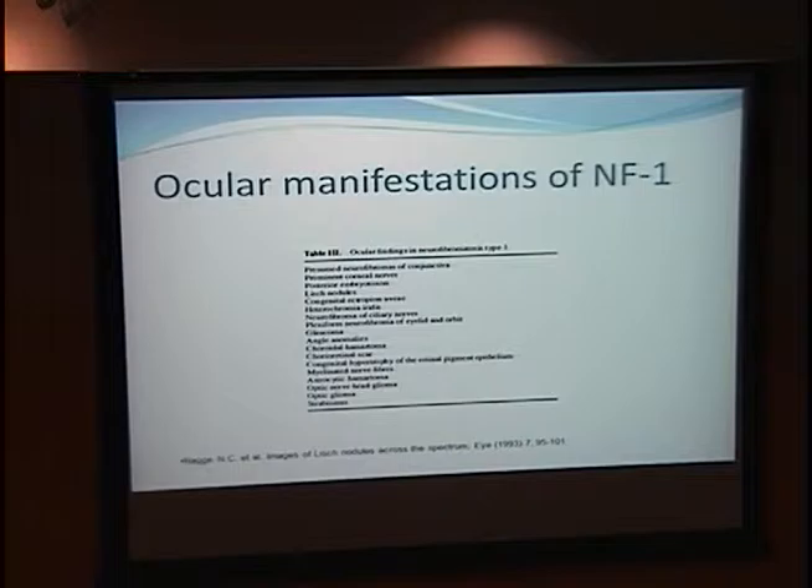The ocular manifestations of NF1 are far more numerous than what we learned in medical school. They include: presumed neurofibromas of the conjunctiva, prominent corneal nerves, posterior embryotoxon, Lish nodules, congenital ectropion, uveal involvement, heterochromia, iritis, neurofibroma of ciliary nerves, plexiform neurofibromas of the eyelid and orbit, glaucoma, angle abnormalities, choroidal hamartomas, chorioretinal scars, congenital hypertrophy of the retinal pigment epithelium, myelinated nerve fibers, astrocytic hamartomas, optic nerve head gliomas, optic gliomas, and strabismus.